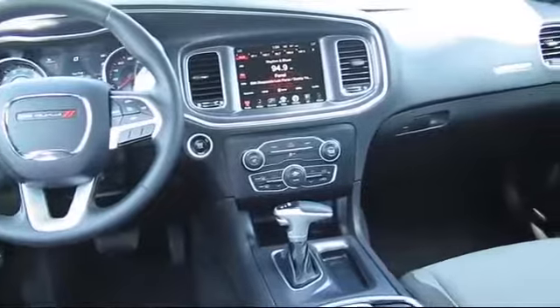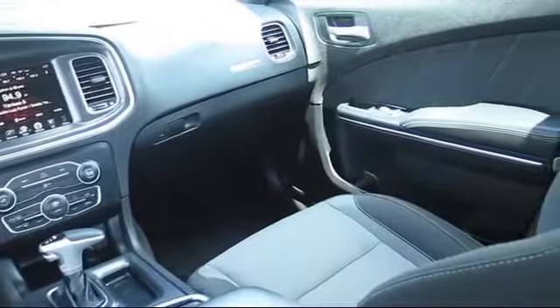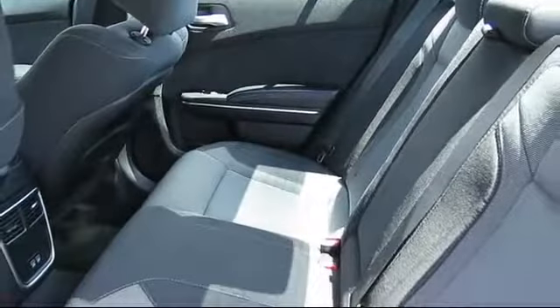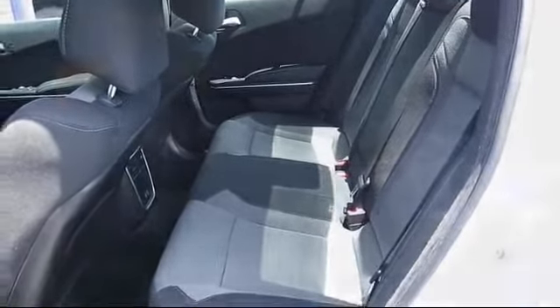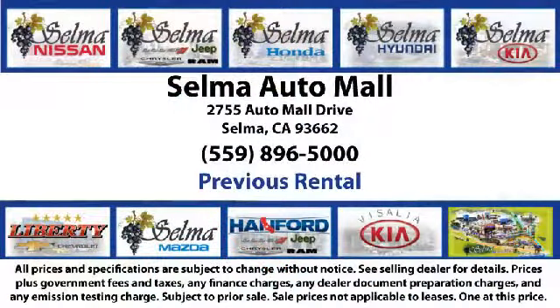With 10 brands at one location, you're given a one-stop shop buying experience. There's no need to drive to 10 different dealerships and give your personal information 10 different times to 10 different salespeople. At the Selma Auto Mall, you can work with one knowledgeable salesperson and cross-reference 10 different brands. The Selma Auto Mall offers a unique shopping experience not offered by any other dealer in the valley.